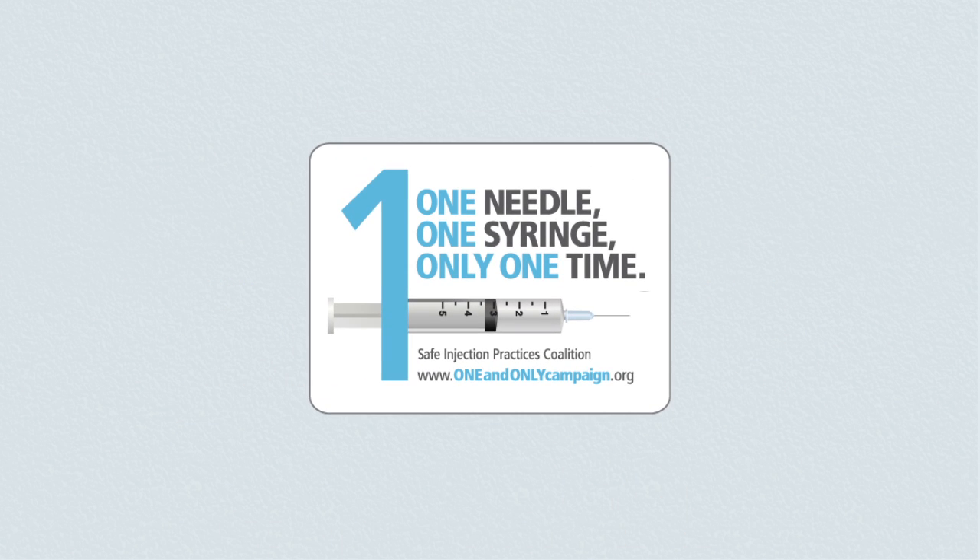One needle, one syringe, only one time. Learn more about safe injection practices and download free resources at oneandonlycampaign.org.